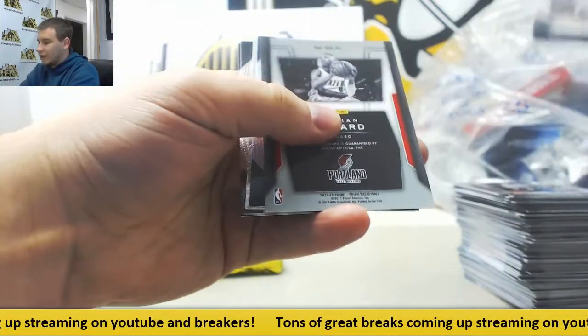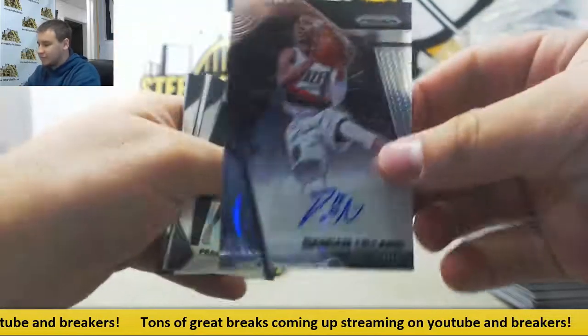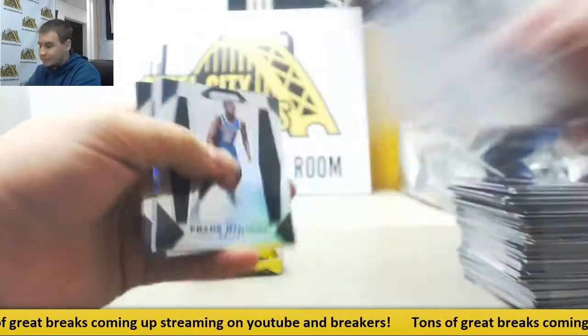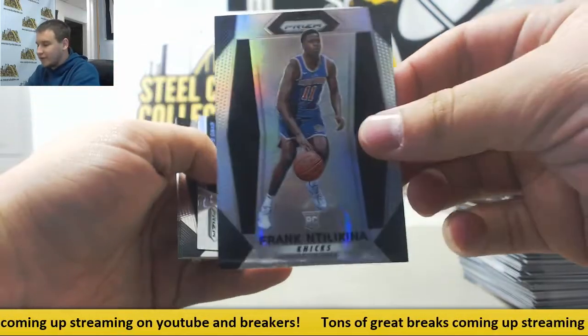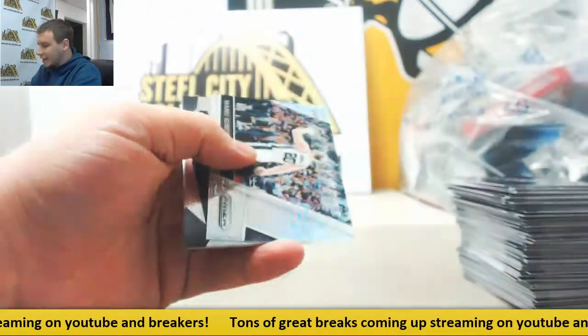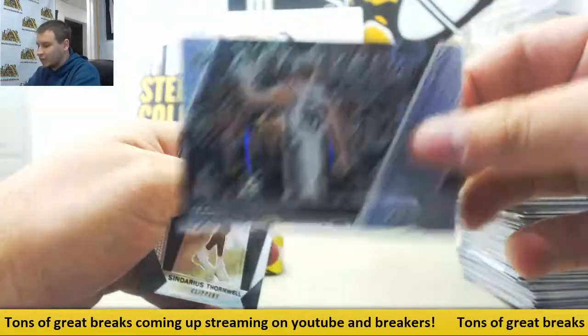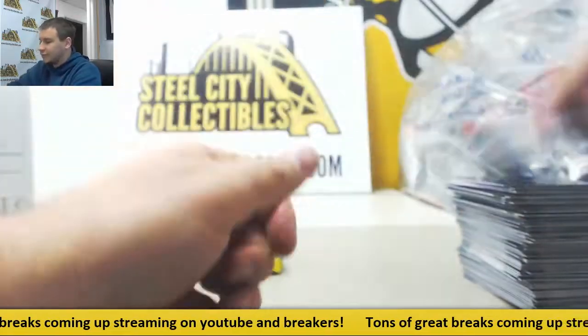And the first autograph — that's a good one — Damian Lillard for the Trail Blazers. Very nice auto. And a pretty nice silver as well, Frank Ntilikina. And a mojo parallel, Manu Ginobili — Get Hyped insert, that is 24 of 25. Three nice cards right there, right in a row.